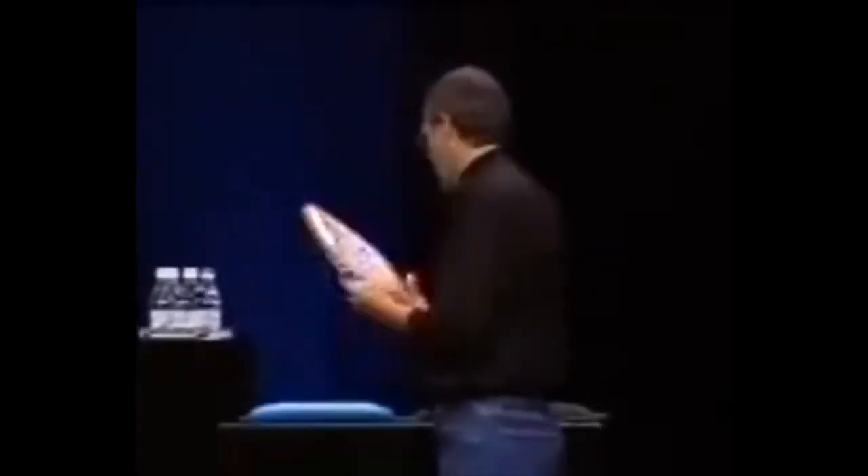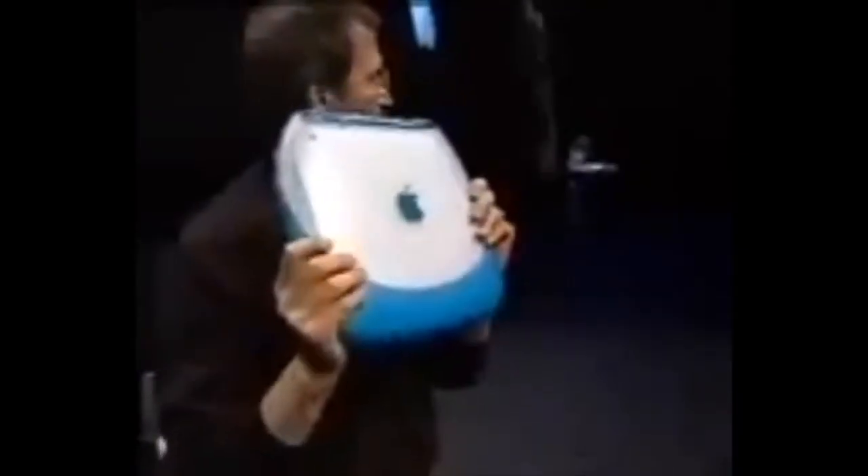We are going to be offering these in two colors: tangerine and blueberry. And they're both really, really beautiful.